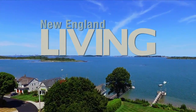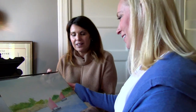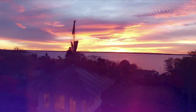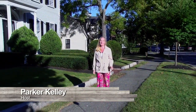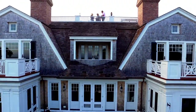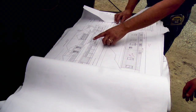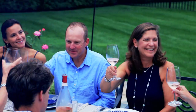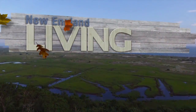Welcome to New England Living, I'm Parker Kelly. I am passionate about art, architecture and design. I also love to travel, meet new people, and I'm definitely a foodie. Join me each week as I travel all over this beautiful region showcasing the most spectacular homes and meeting the key players involved in creating them. I'll cook up some delicious dish with a chef and we'll finish it off with a celebration of it all. I'm Parker Kelly and this is New England Living.